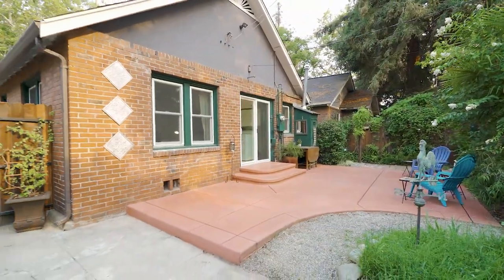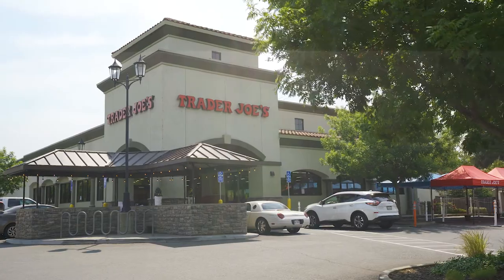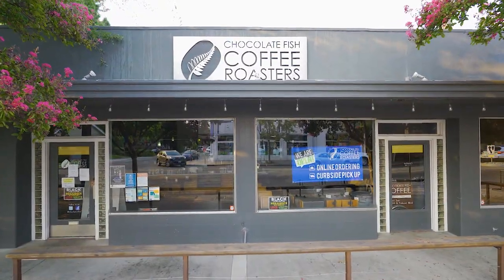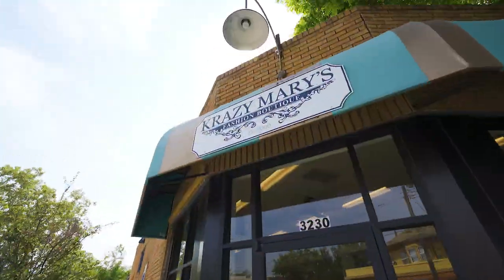2524's neighbors include Trader Joe's — a world of flavor awaits. For the caffeinated moment, Chocolate Fish, and the one and only for boho chic, Crazy Mary's.